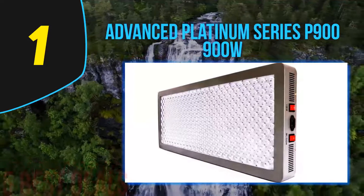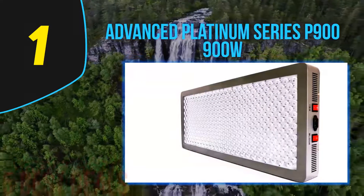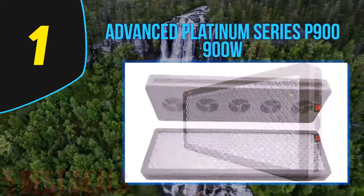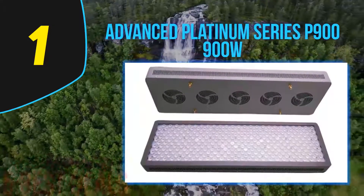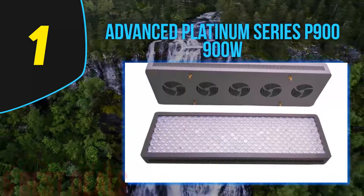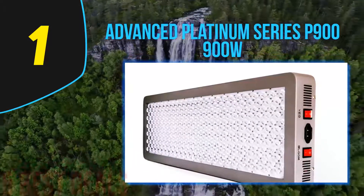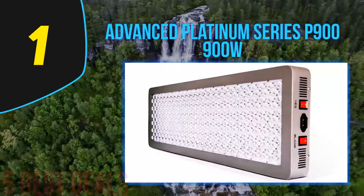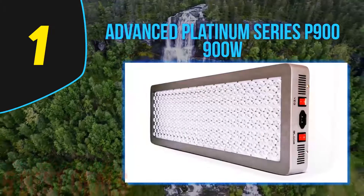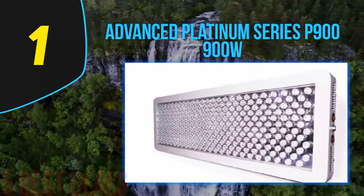The system features four high-speed fans which run constantly to avoid overheating, and aluminum heat sinks to further reduce temperature. This grow light features auto-adjusting power drivers and auto voltage sensing, so it will automatically adjust to run on the available power level wherever you are. The Advanced Platinum Series P900 also adjusts to every growth phase automatically.